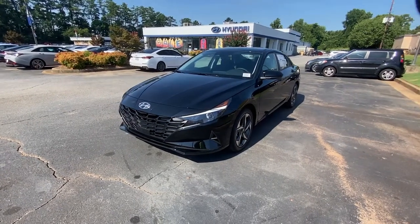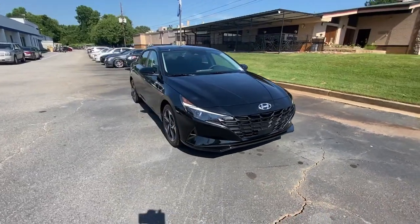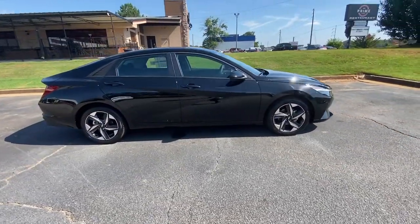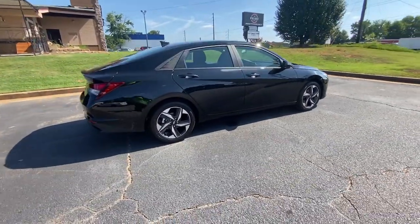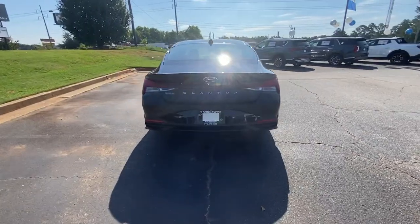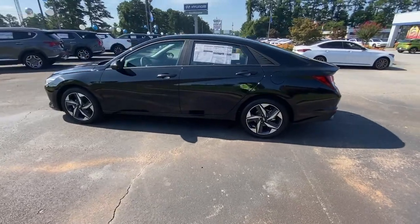Get into a car with value: 2023 Hyundai Elantra. This energetic and feature-packed Elantra delivers the style and convenience you need to make driving a soothing part of your busy day. From its sculpted modern looks to its refined ride and tech-savvy approach to safety and infotainment, this compact sedan represents an exceptional value.